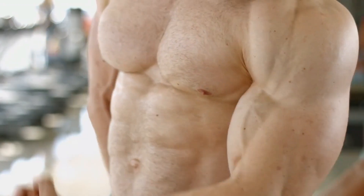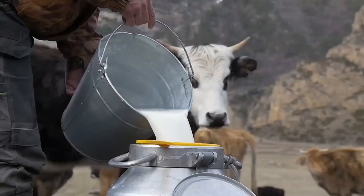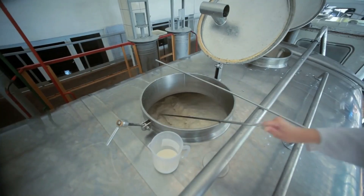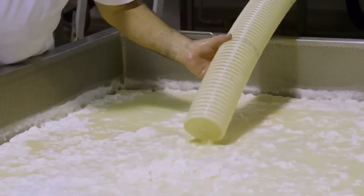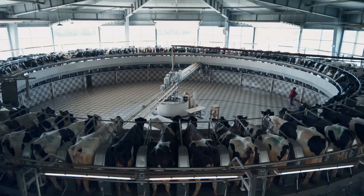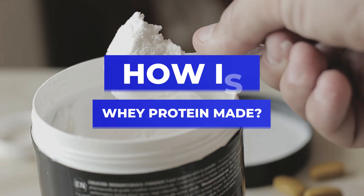Whey protein is essential for building muscles, which is why millions of people around the world include it in their diets daily. Derived from cow's milk, whey is a byproduct of the cheese making process. A typical factory produces about 10,000 bottles of whey protein per day, undergoing several important steps from dairy farms to the factory floor before becoming high quality protein powder.